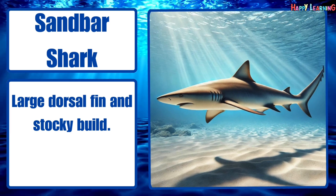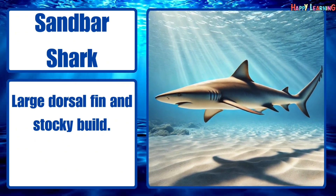Sandbar shark. Large dorsal fin and stocky build.